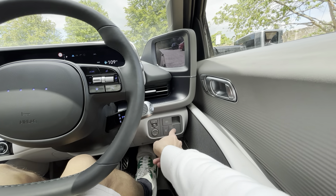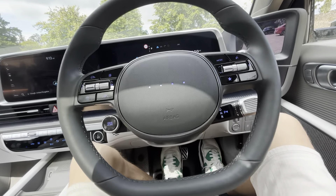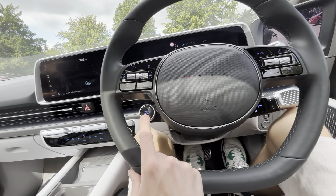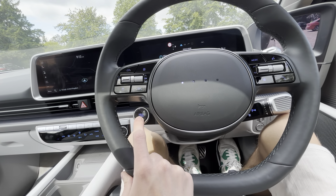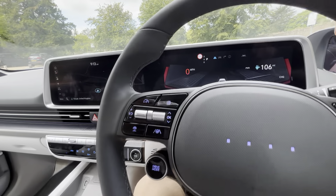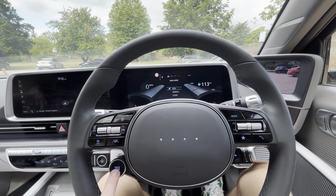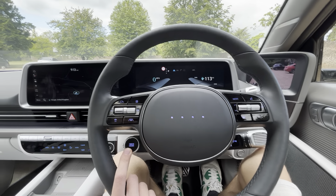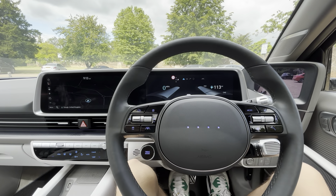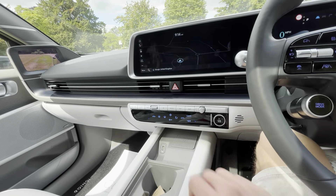You've got your charging port controls, handbrake, and column-mounted gear stick. The four dots on the gear selector represent H in Morse code for Hyundai. It shows different drive modes — Eco, Normal, and Sport, which looks really cool. Currently showing 106 miles of range at 34% charge, so in Eco mode you'd be looking at just over 300 miles on a full charge.